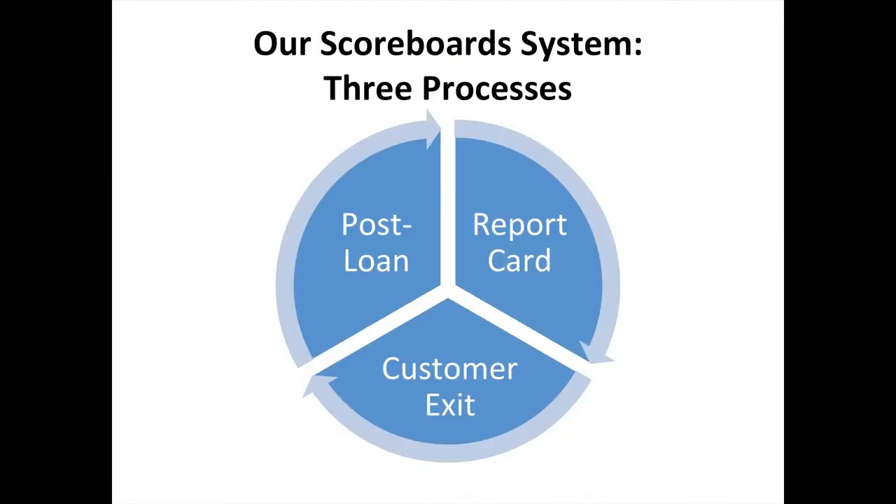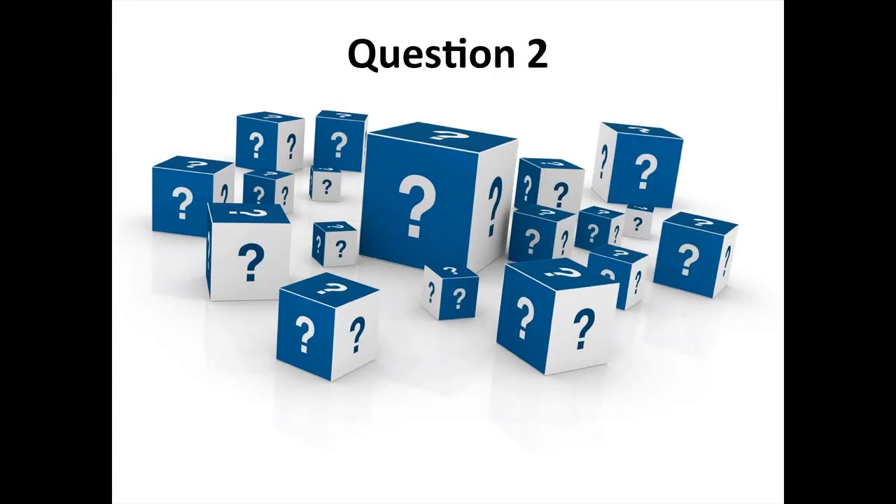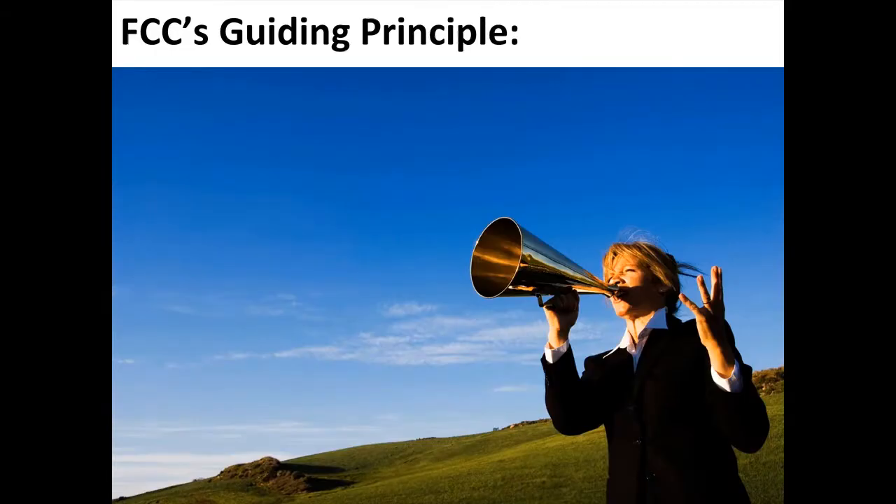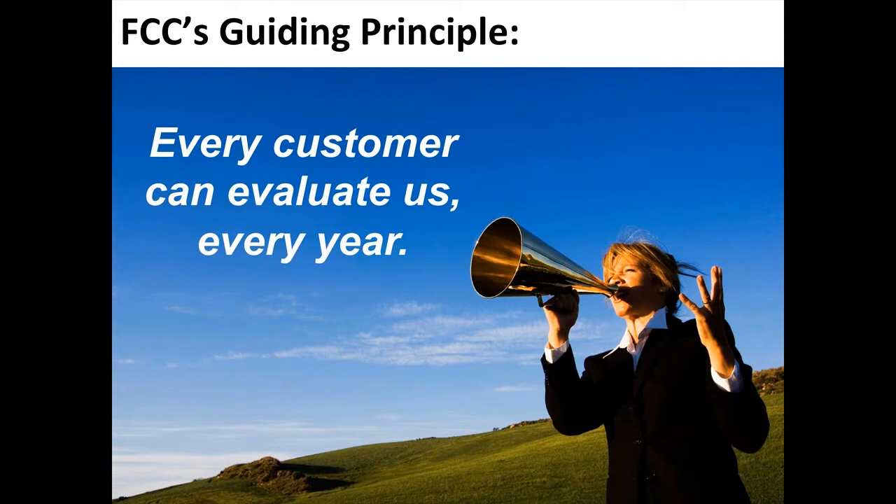Our scoreboard system has three different processes: the post-loan survey, the report card survey, and the customer exit survey — and these answer 'how are we doing and why?' Question two: what's the guiding principle for your customer feedback program? This is what it is for us at FCC — something we went to our board of directors to have approved many years ago. It's essentially this: every customer can evaluate us every year.